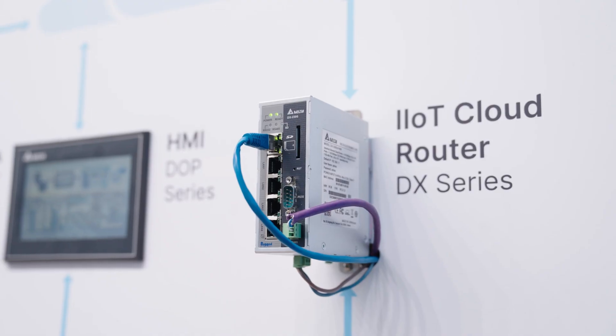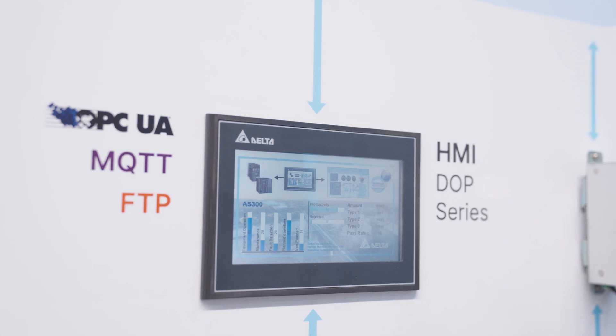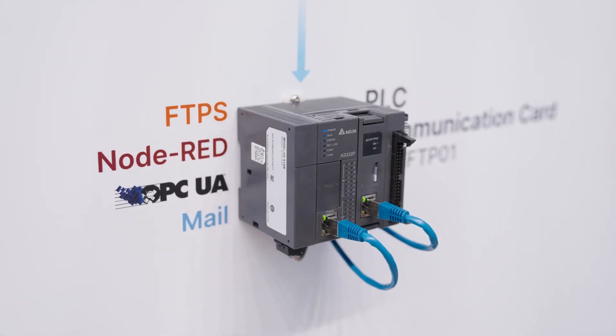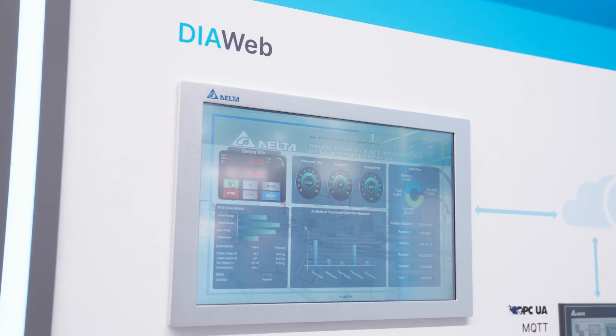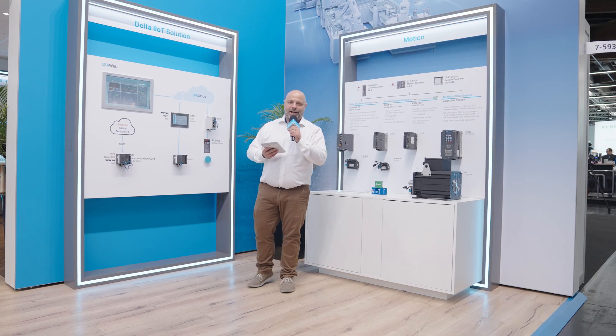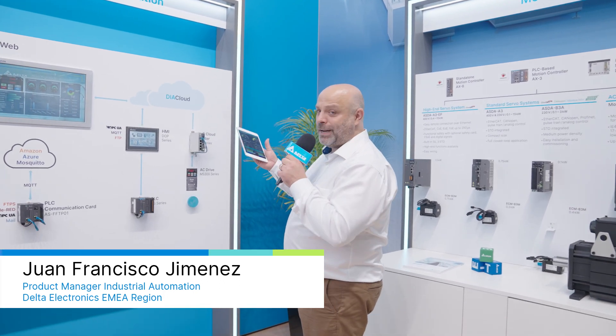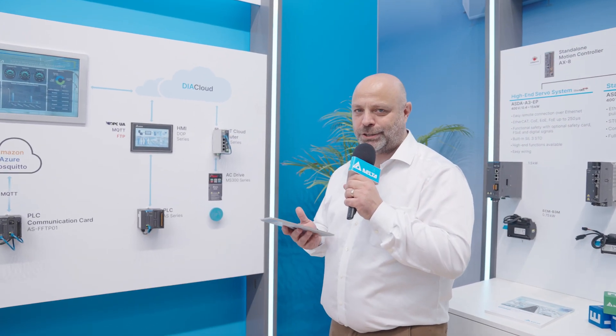We'd like to start by presenting you with the IIoT solution, and the presenter will be Joan. He's our specialist. Thank you, Monique. I'm so excited to be able to show you today how Delta is enlarging its IoT solution.